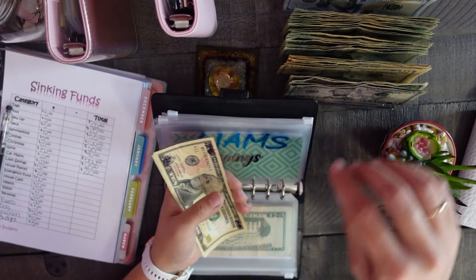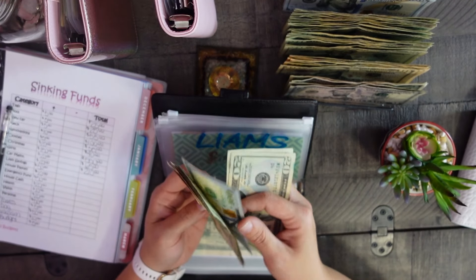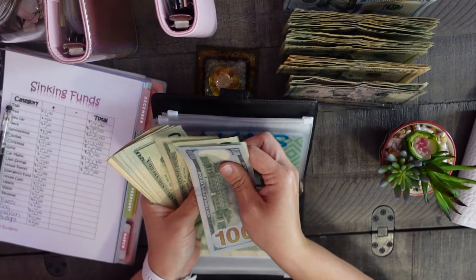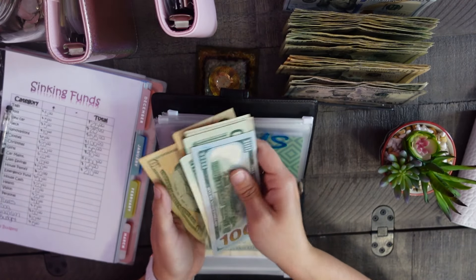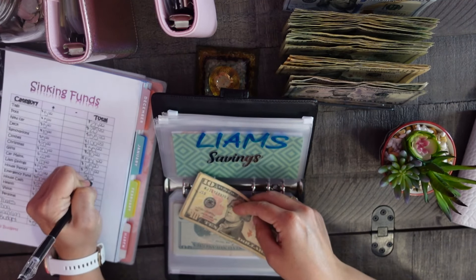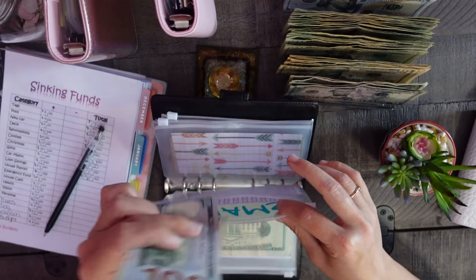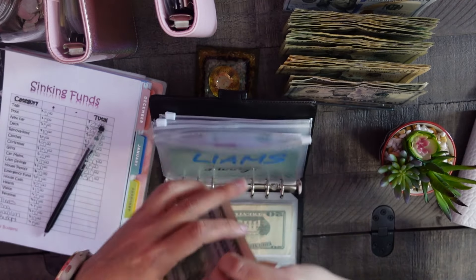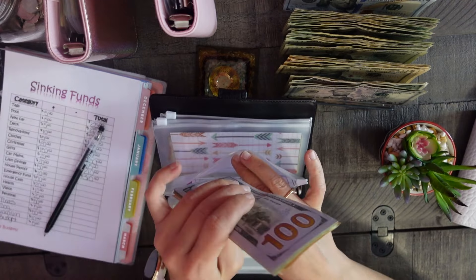Saturdays work better for me overall since I work 12-hour shifts — one week I work two days, the next I only have two days off, so I work every other weekend. We get paid on Fridays and it's easier to film on Saturday. Liam's savings is going to get fifty dollars, bringing it to $310.